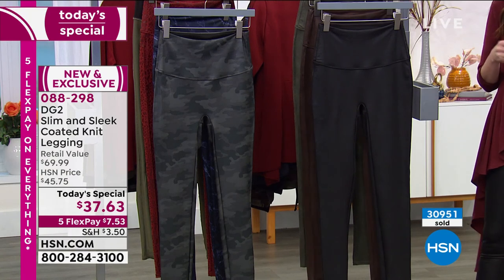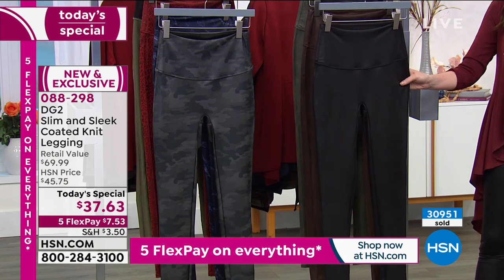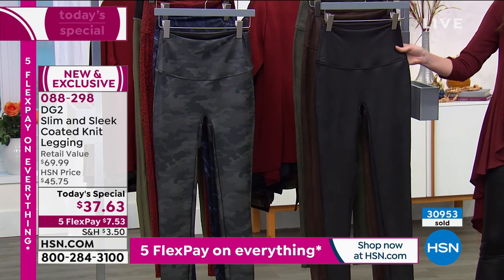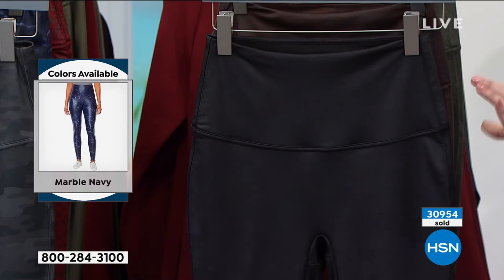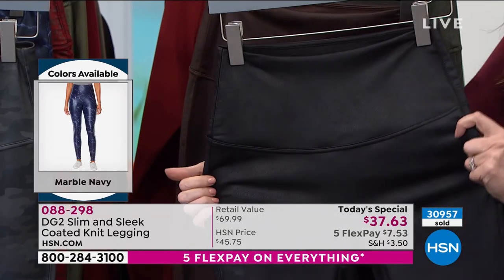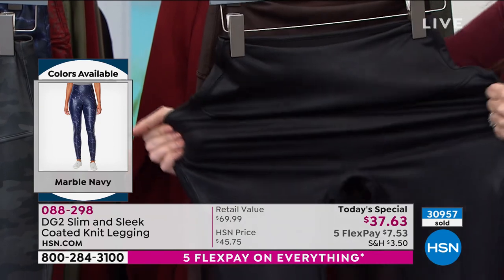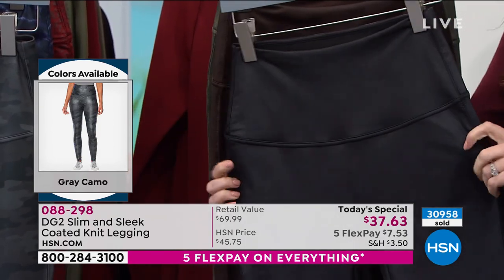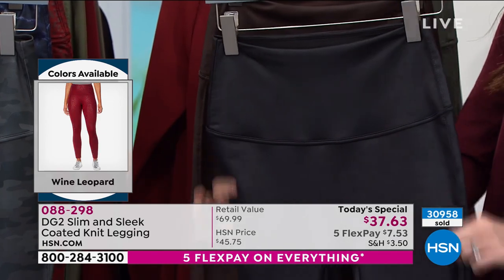Your petite length, for those 5'4" or under, is 25½ inches long. The average is 27½ inches, and the tall is 29½ inches. I'm going to show you the solids because I promise you, if you let this black leather-look legging pass you by, you will kick yourself.